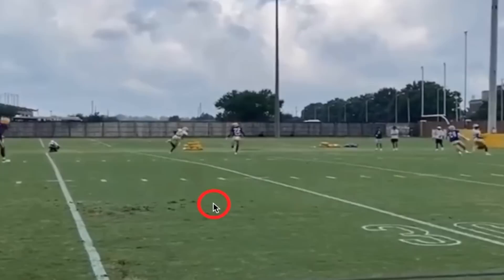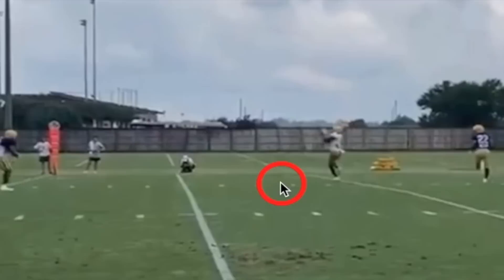He did stumble a little bit, and you don't really want to see that. You want him to catch it clean and get upfield. But still, you did get that separation.